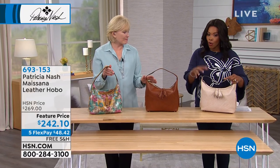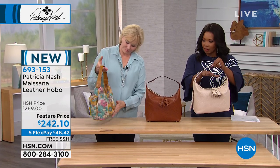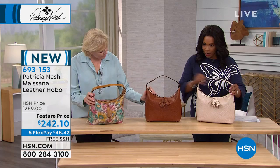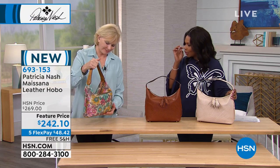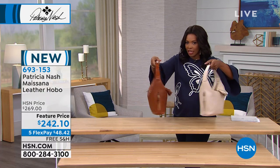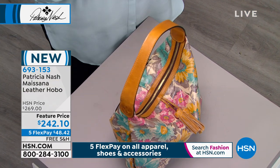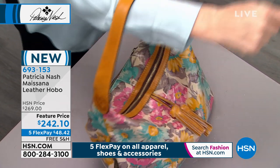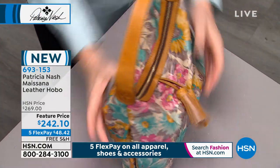We also have a hobo style bag. Our Today's Special is a satchel, but this one is a hobo. In the natural white, we have tan woven, natural white woven, or the First Bloom. This is a traditional hobo — I would say a medium size bag. It's a true hobo, which means it's a slouchy shoulder bag or you carry it on the crook of your arm. It's going to be real slouchy, and over time it gets more and more that way.